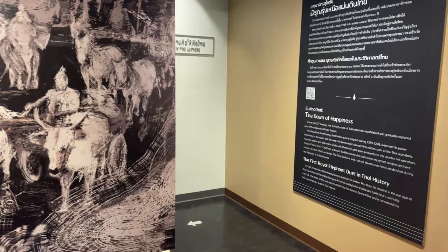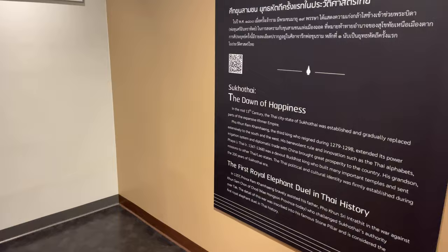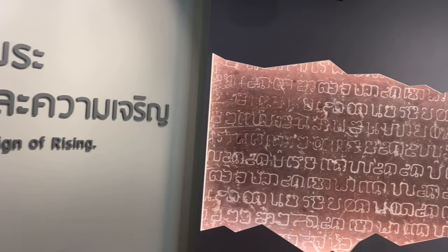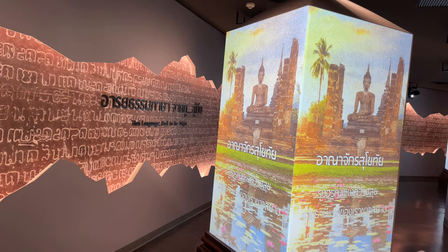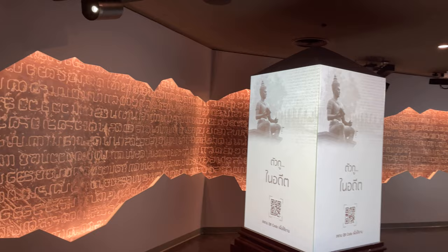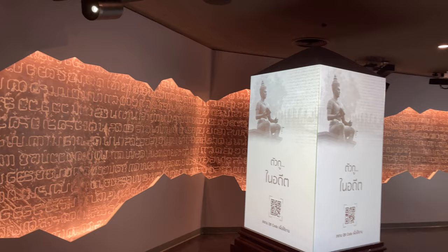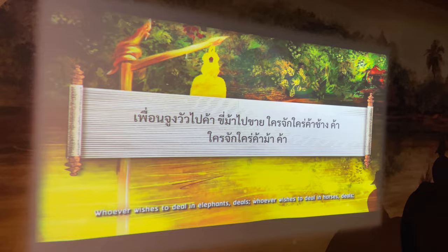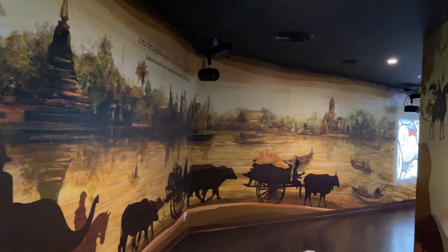It starts up at the very top. They have a room talking about the land before Thailand — the Sukhothai era. There's a little monument to King Ramkhamhaeng. The Sukhothai was like the era of happiness, or the dawn of happiness. King Ramkhamhaeng was famous in Thailand for inventing the Thai alphabet. There's also a nice monument to him up at Sukhothai National Park, with a little video you can watch.